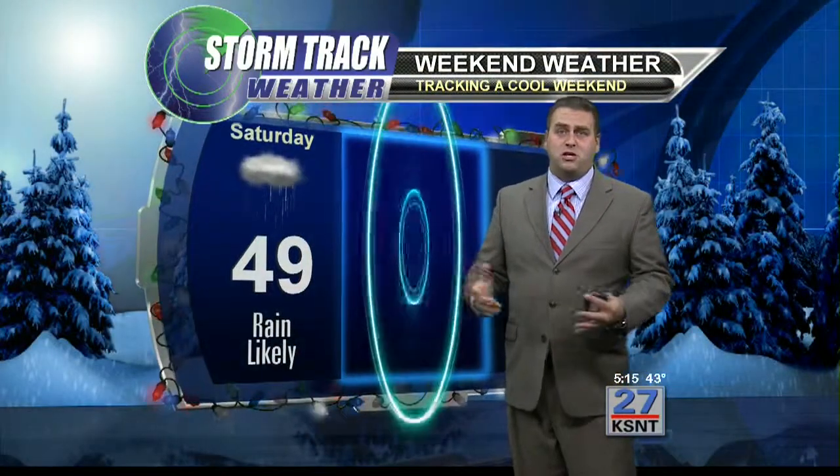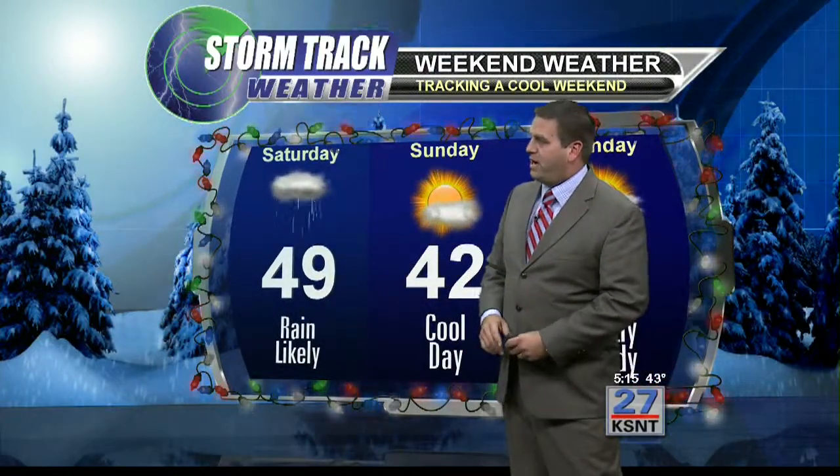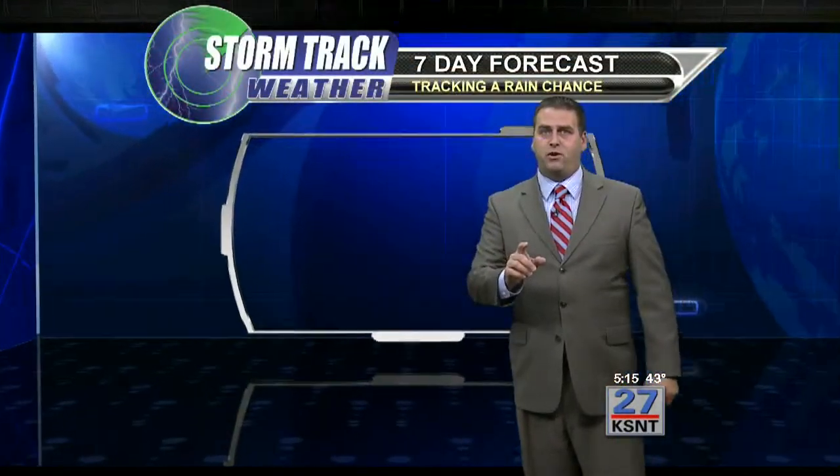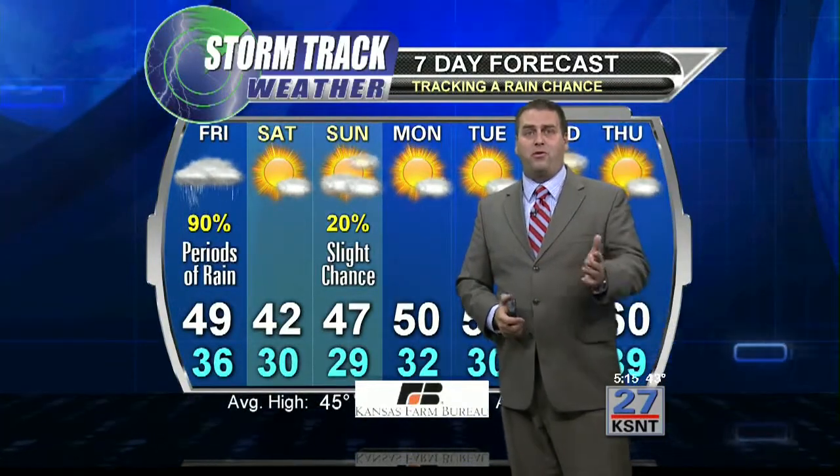Tonight, a low of 37 with rain likely, and temperatures holding in the 40s. Looking ahead — Friday we're looking for a high of 49 with rain likely, and then we'll continue to hold on into some nicer weather through the weekend.